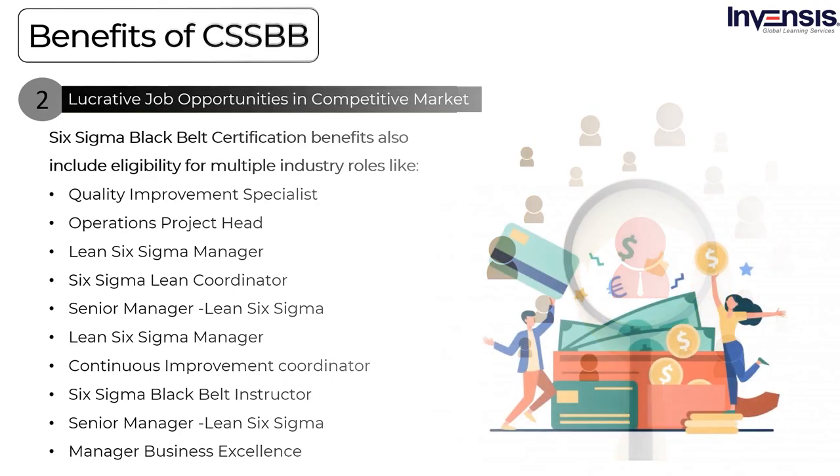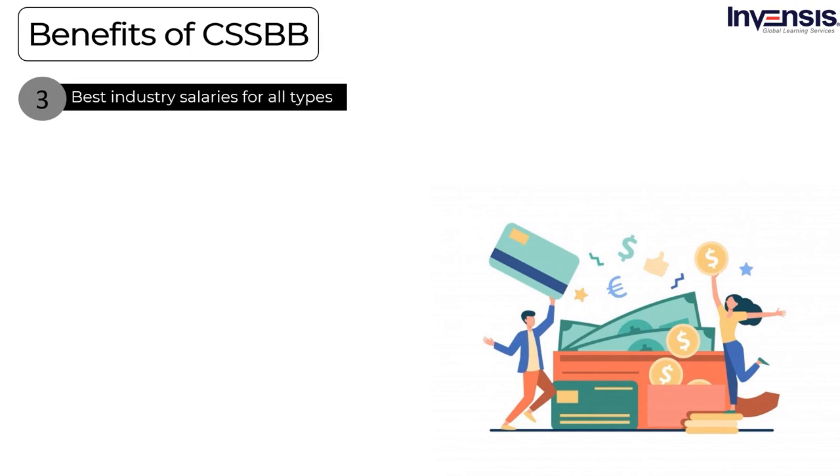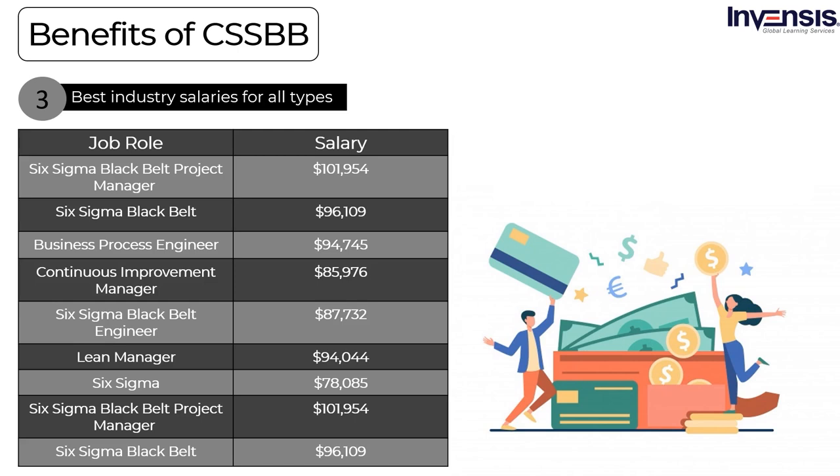The last advantage is best-in-industry salaries for all role types. A Six Sigma black belt project manager earns around $101,954. The salary for a Six Sigma black belt professional is found to be $96,109. A business process engineer earns up to $94,745. A continuous improvement manager earns around $85,976. A Six Sigma black belt engineer gains up to $87,732. A lean manager earns around $94,044. The salary for Lean Six Sigma is found to be $78,085. A business operations manager earns about $76,689. Lastly, a senior product manager earns $125,258.